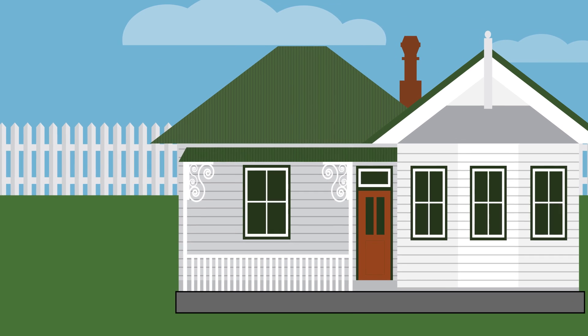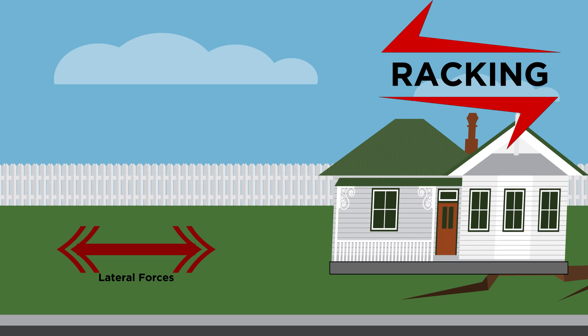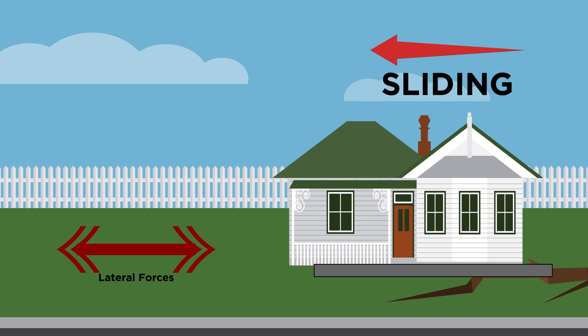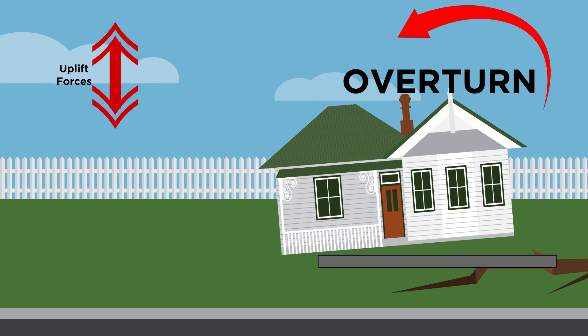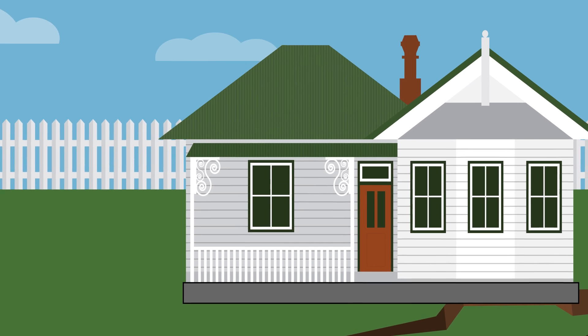The forces of an earthquake can affect your house in a number of ways. Lateral forces can cause your house to tilt from side to side or even slide off its foundations. Uplifting forces can lift the walls and even rotate them off the foundation. A strengthened home will be better equipped to withstand these effects.